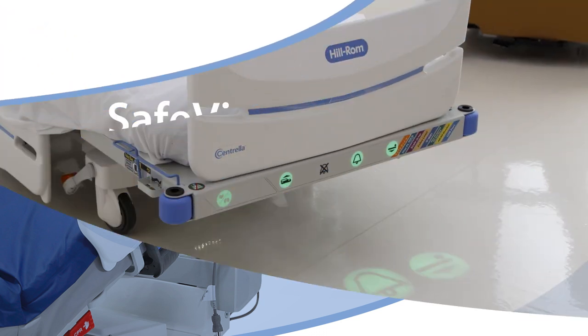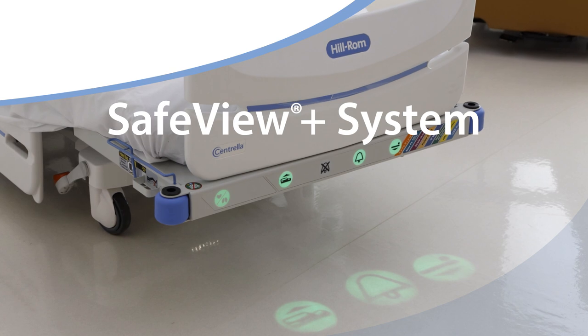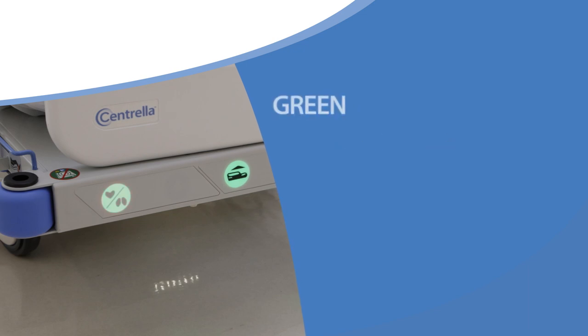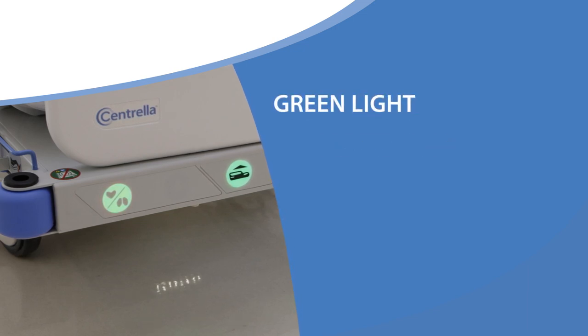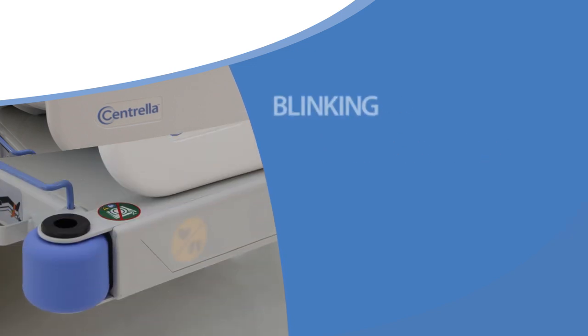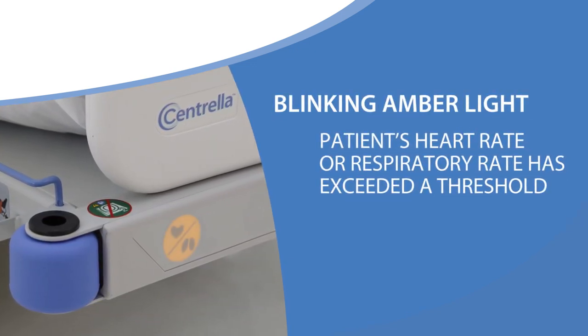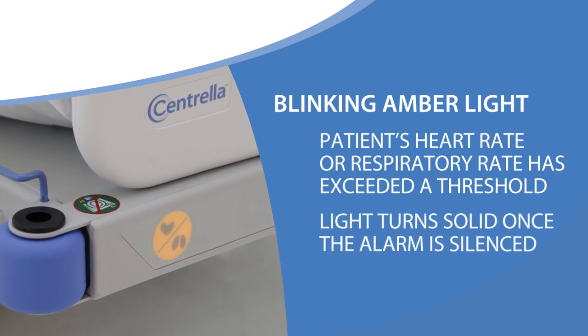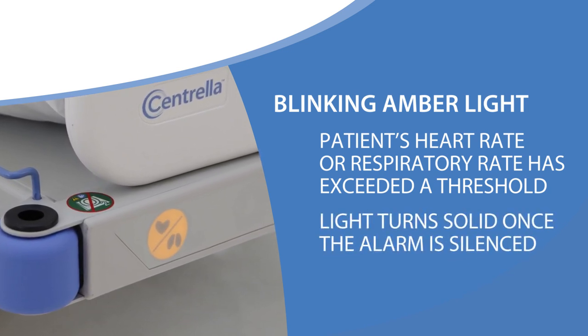The alert will also be communicated through the SafeView Plus system. A white light indicates the system is active but no patient is in the bed. A green light indicates the system is monitoring the patient and the vitals are in a safe range. A blinking amber light signals that a patient's heart rate or respiratory rate has exceeded a threshold, and the light turns solid once the alarm is silenced.